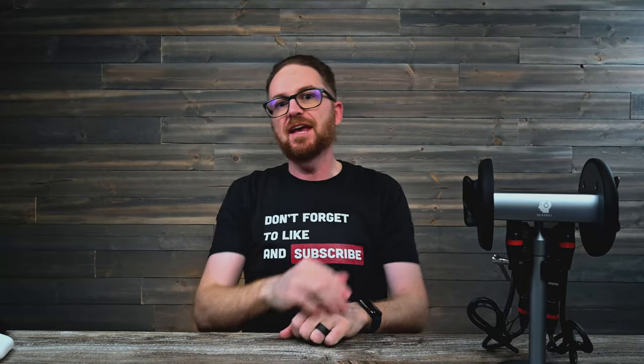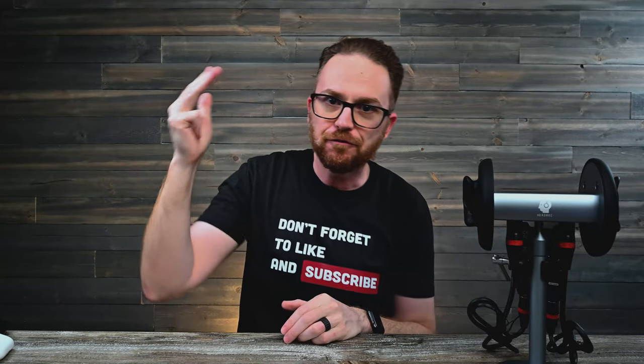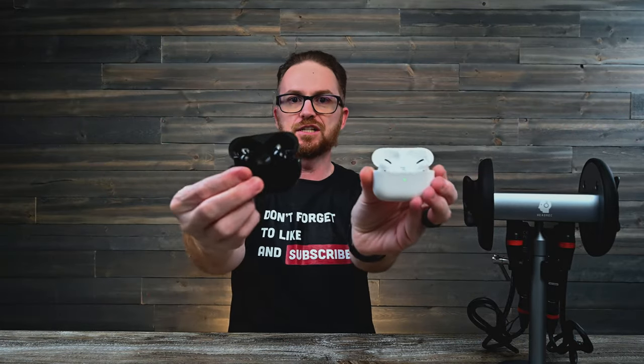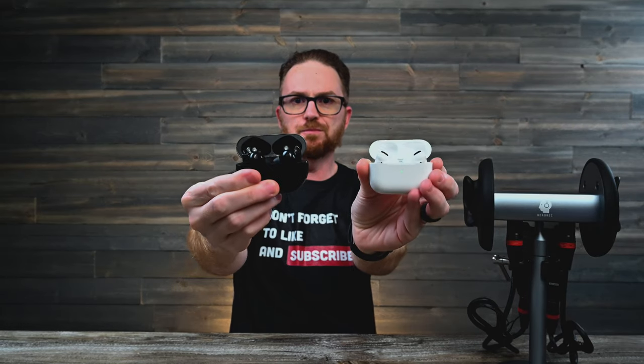What's up guys? Dave here, back again with another episode of Tech Unraveled. Today I've got another versus challenge — King versus Kong. I'm talking about the Apple AirPod Pros versus the Huawei FreeBuds Pro.